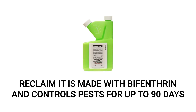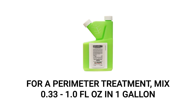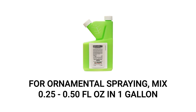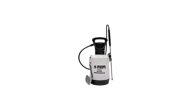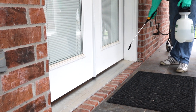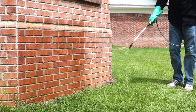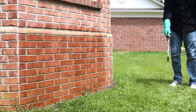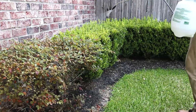Reclaim IT is a bifenthrin-based insecticide that's labeled to control over 70 different pests. As a barrier application, you'll mix this product at a rate of 0.33 to 1 whole fluid ounce of product per gallon of spray solution. When you're ready to spray ornamentals, mix a new dilution of Reclaim IT at a rate of 0.25 to 0.5 fluid ounces of product per gallon of spray solution. We recommend using a handheld pump sprayer to make mixing and application quick and easy. Conduct a perimeter treatment around your home and spray any entry points you found outside your structure, starting at one point along your wall and spraying 3 feet up and 3 feet out. Gradually move around your structure until you've completed the entire perimeter, then proceed to treat your ornamentals around your yard.